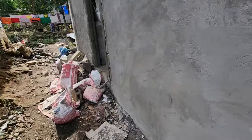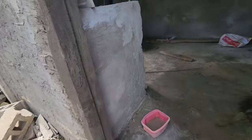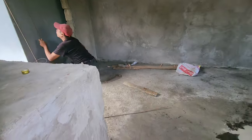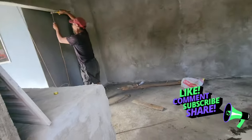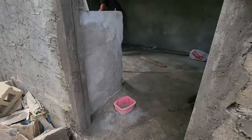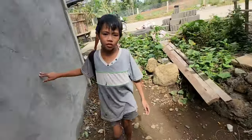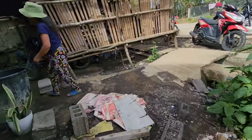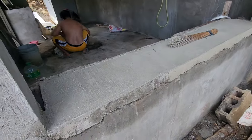Oh shoot, I wasn't even recording — I thought I had recorded. This turned out good. This one looks like they're gonna do the frame for the next door. Look at this one, how this looks. Wow.